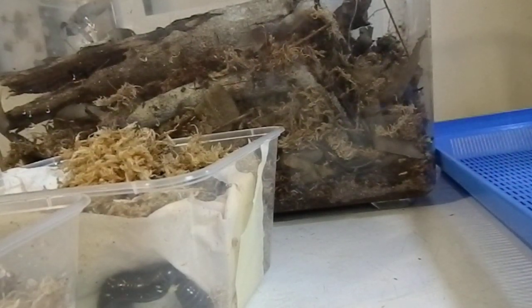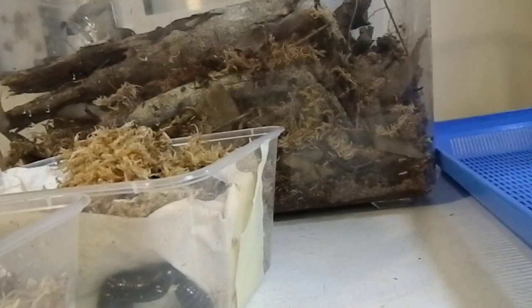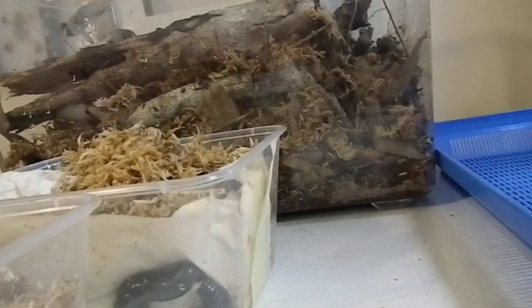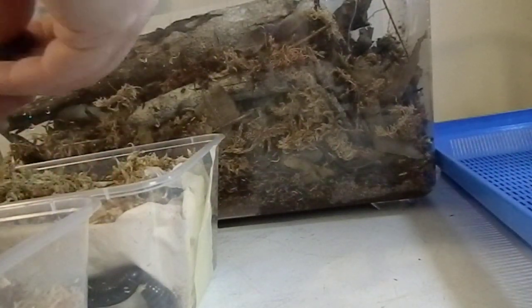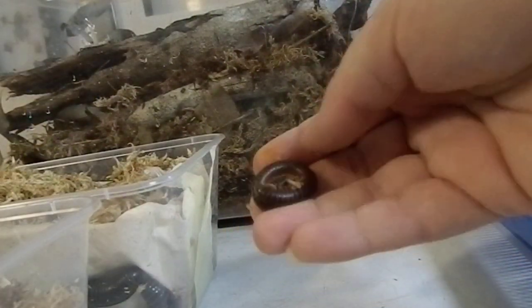Hey everyone, it's Miss Phantom Fangs. I've got some new arrivals of millipedes, so just doing a video on some of the differences of them and wanted to take some photos of them as well before I put them all away and they bury themselves forever. So let's go through what I've got here.